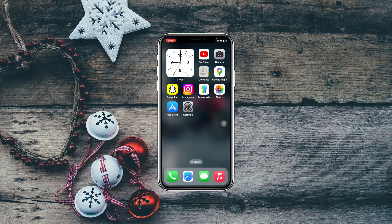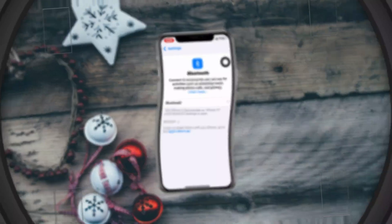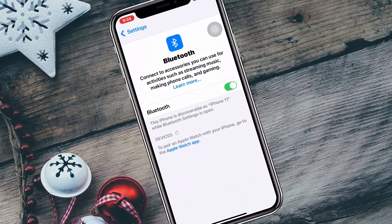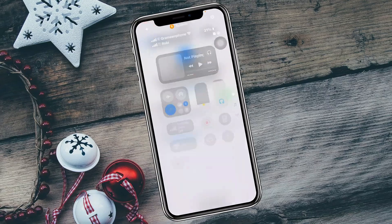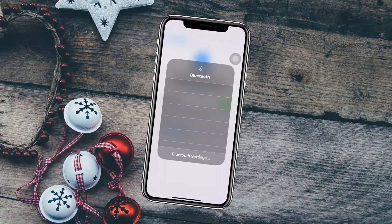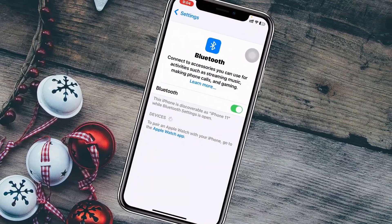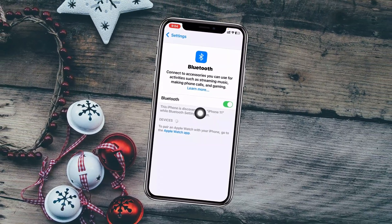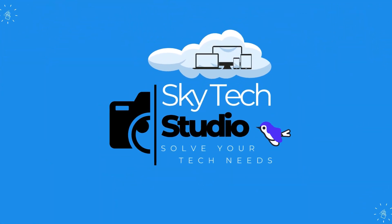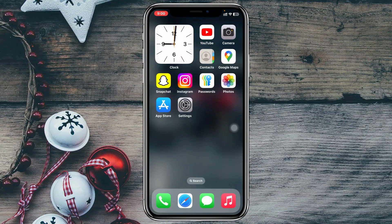How to fix Bluetooth not working on iPhone after the recent iOS 18 update. Welcome back to the Skydek Studio. In today's guide video, I'll show you how to fix any problem you might be experiencing with your Bluetooth — whether it's not connecting, connection failed, not finding devices, or any other issue. Let's get started.